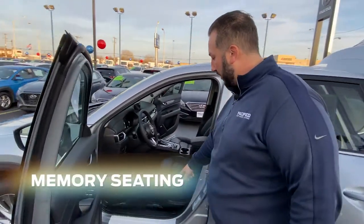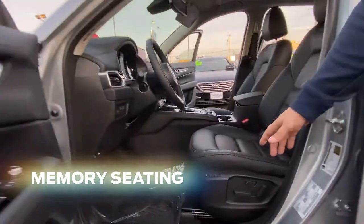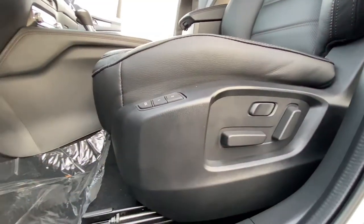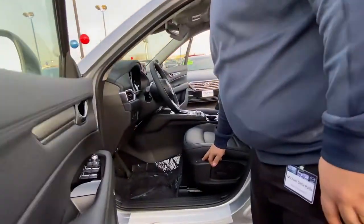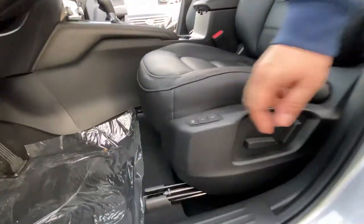If there's two different drivers here, let's talk about the memory seating. So if I'm sitting a little bit further back and driver two is sitting a little bit further up, we can have two different levels for each driver. Hit the button that you want to set the driver level to and it will automatically adjust forward for you.